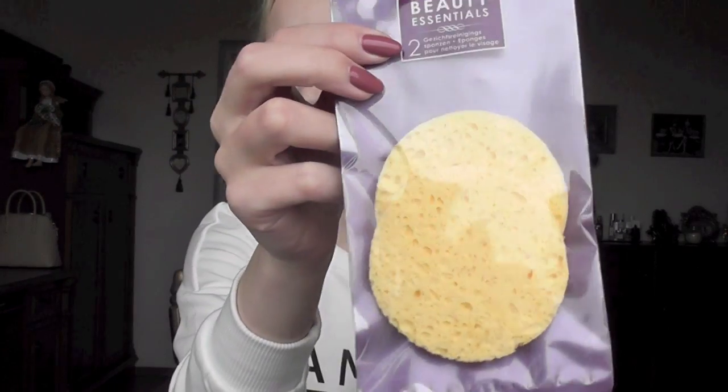I needed some cotton pads. I usually use simple cotton rounds, but I got these bigger maxi pads. I usually use micellar water, but at the moment I've been using coconut oil for removing my makeup, so I'm just going to use coconut oil and then wipe my face with one of these pads.